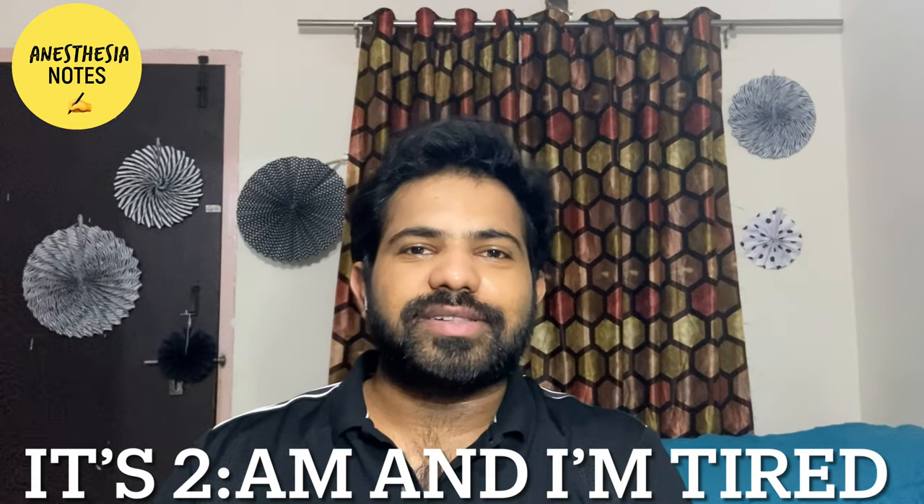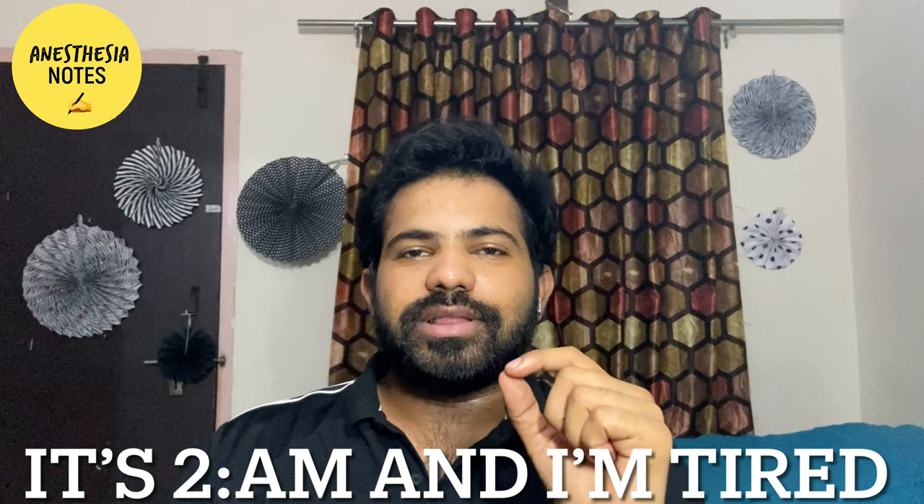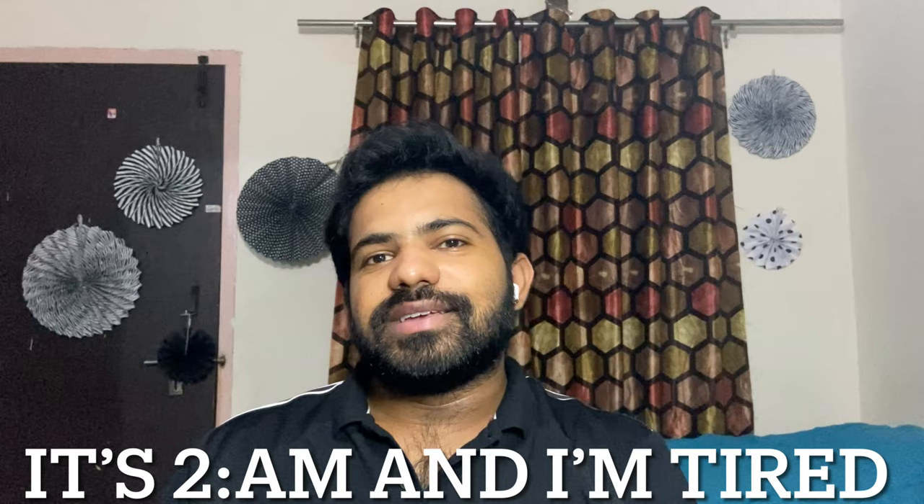Hello YouTube! Today I have decided to make a video about the best books to read for anesthesia residents during residency. Without wasting much time, let's get started.